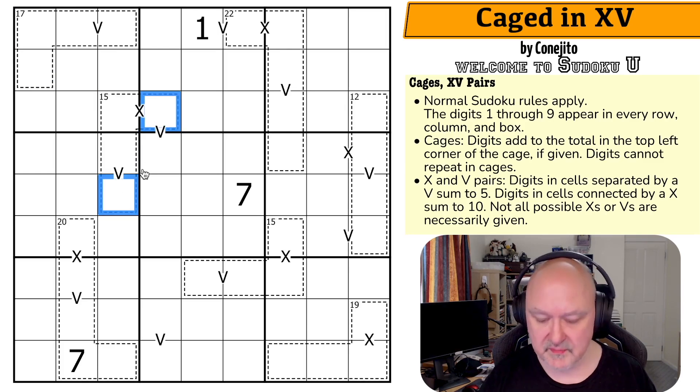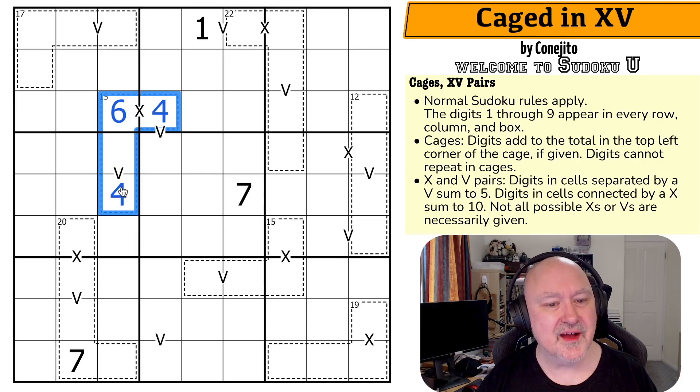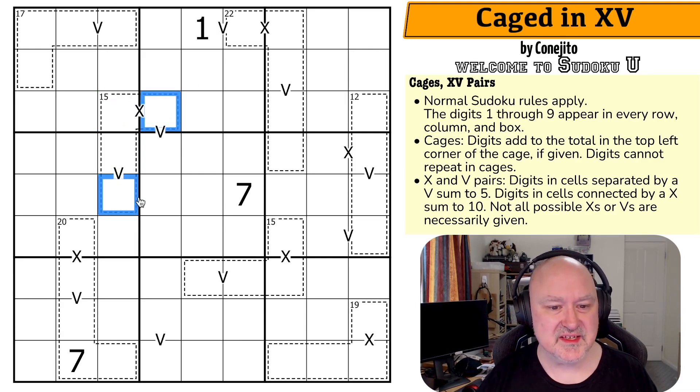For example, we couldn't make both of those digits 4. However that works, you can't do it by repeating digits. These can't be the same digit because that would break the rules. They don't see each other in the same row, column, or box, but they do see each other in a cage, so they can't repeat.